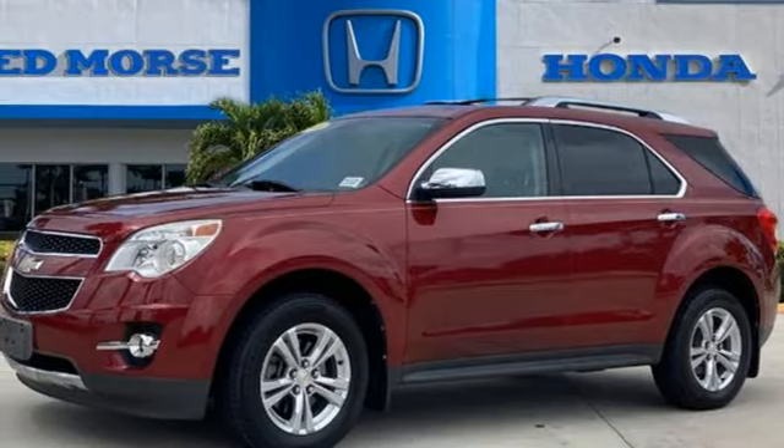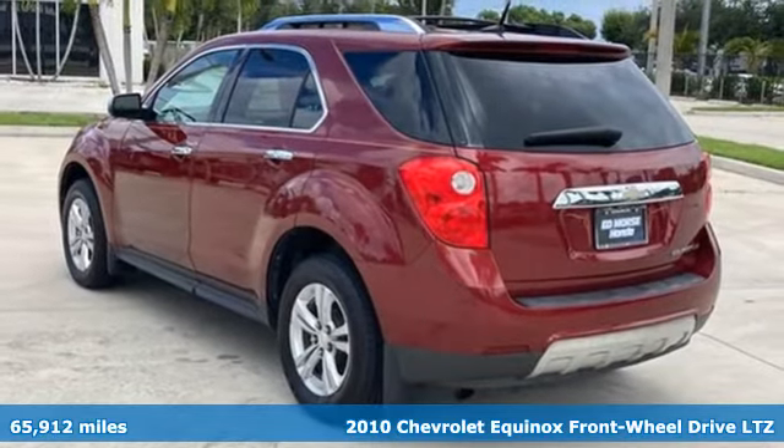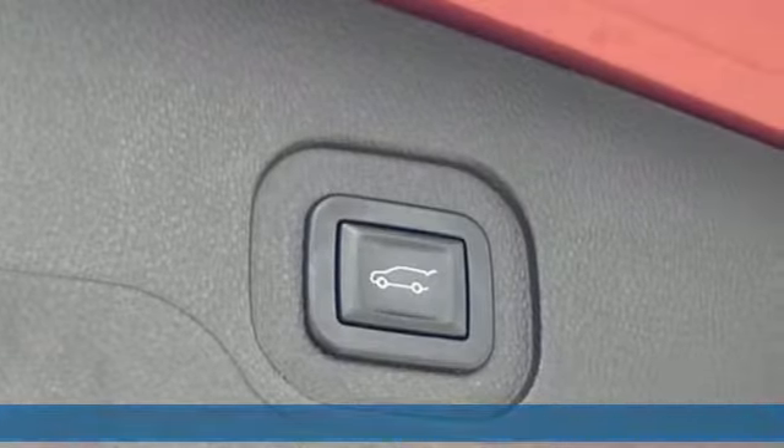It's a 2010 Chevrolet Equinox, designed to handle life's journeys and all the equipment it requires. Plus it offers an exciting list of features.